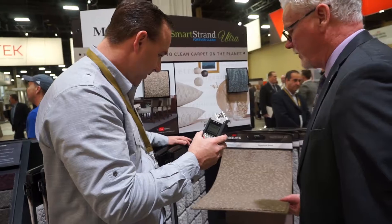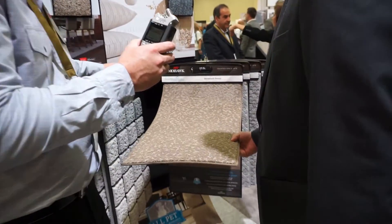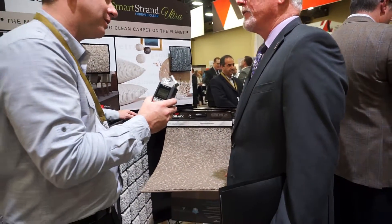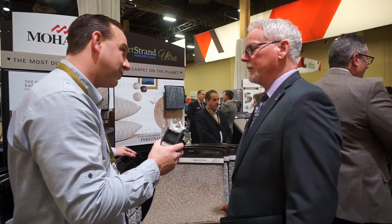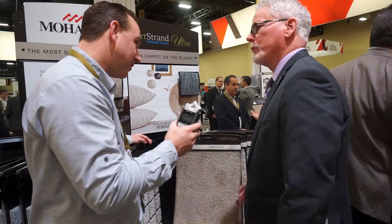We call these loop-cut loops, or LCLs — kind of the industry terminology on them. It's very popular because people that don't want a hard surface on the floor but want a pattern and something that stands out — they decorate at the floor level. This is what we're going to.